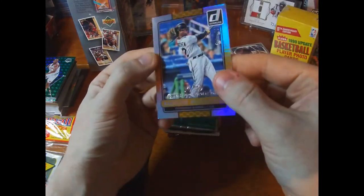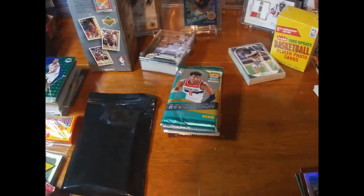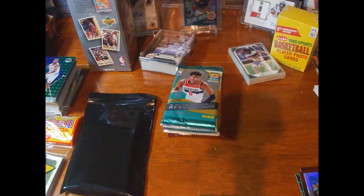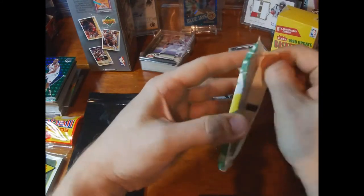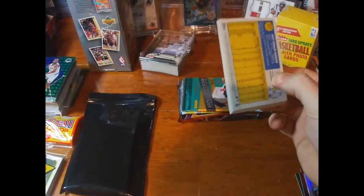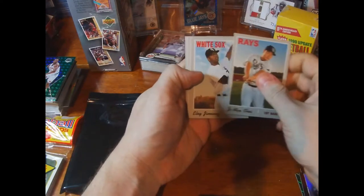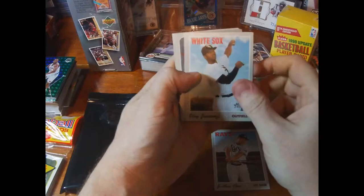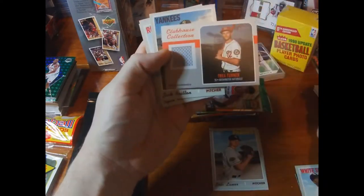A .410 on-base percentage McCutchen card — 2/400. There's a Heritage High Number pack with a lot of cool cards. You're looking for Tatis in there — and there's one! There's also an Eloy — very, very cool.